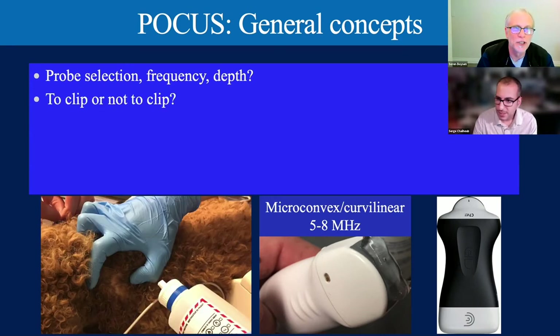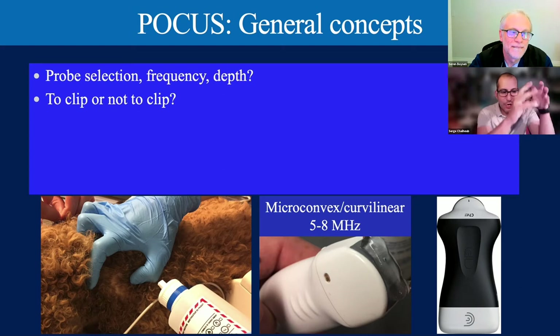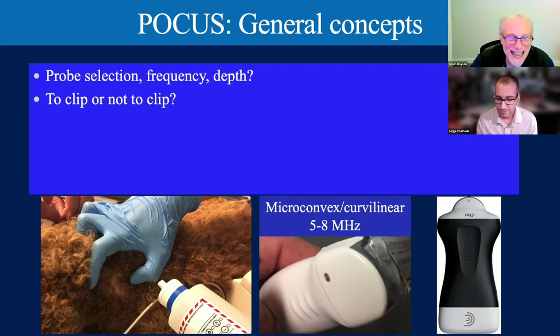Do you clip or not clip? There's no need to clip patients. You can certainly clip a window if needed, especially on Nordic breeds with heavy fur, but in an emergency setting we don't have time. We just part the fur and apply our coupling agent directly. You can also slide the skin from the point wetted with coupling agent, avoiding the need to shave. The images we show today—we're not going to shave the patient, to show you the quality image you get when you just apply alcohol and separate the fur.